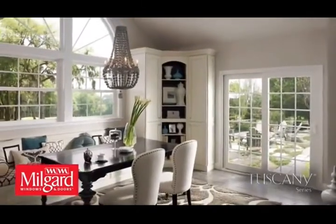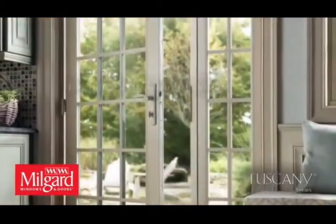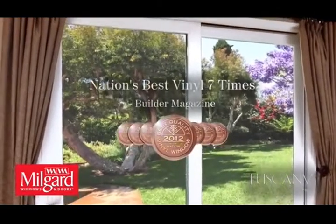Tuscany Series goes beyond just windows and offers patio doors that perfectly complement the windows. Choose from traditional sliding doors, French-style sliding doors, or French-style swing doors.